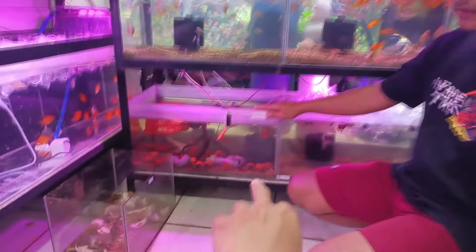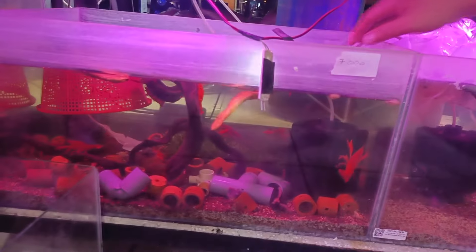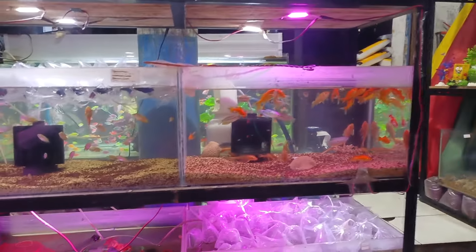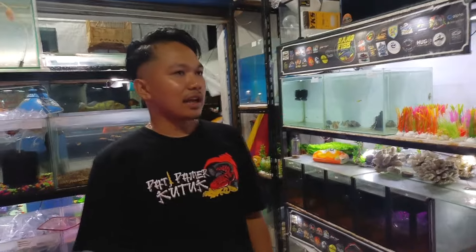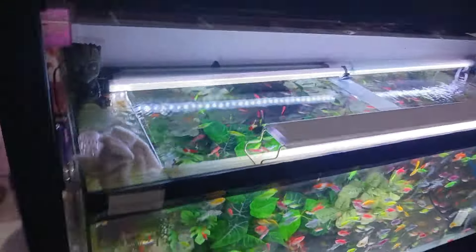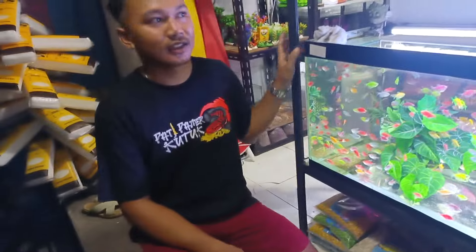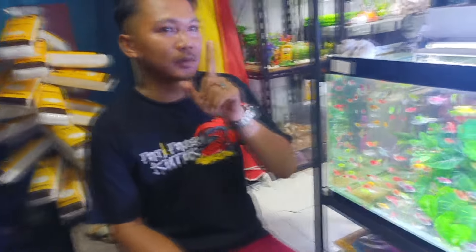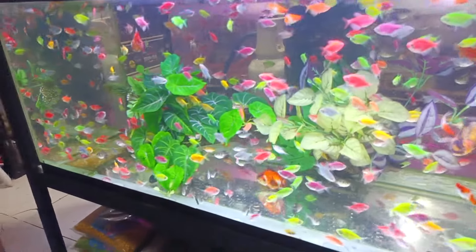Itu ada lobster merah, banyak ya. Ada komet. Biasanya yang paling ramai dan paling diminati orang itu apa, Mas? Kalau untuk saat ini yang paling ramai Glovish sama Koki. Glovish yang di depan — tadi kita belum lihat ini. Glovish-nya benar-benar glow sekali. Yang lagi ramai banget untuk saat ini Glovish, mencolok banget.